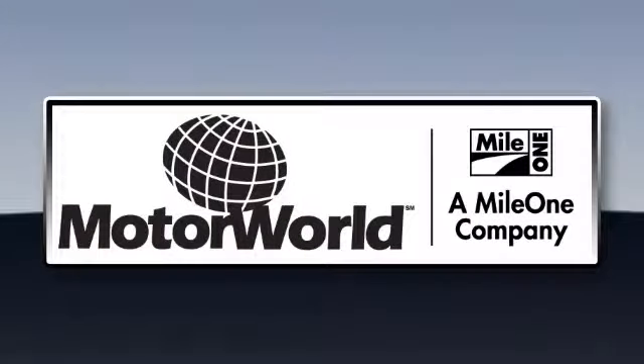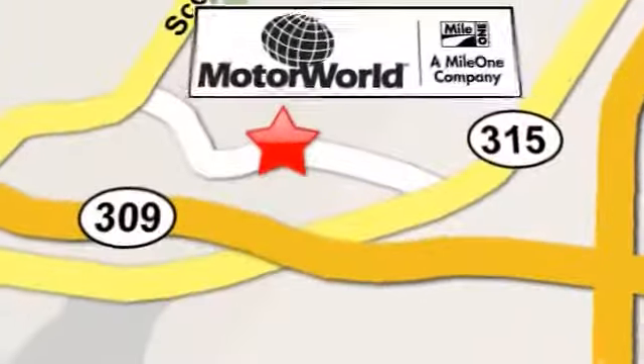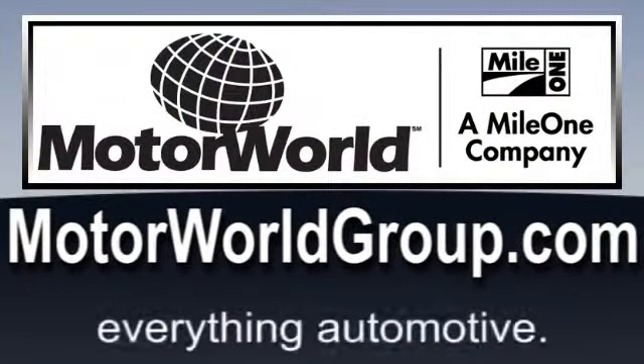Mile One Motor World Cadillac. Shop the largest selection and the lowest price on the lot or on the web. Conveniently located at 150 Motor World Drive in Wilkes-Barre. Motorworldgroup.com. Everything automotive.